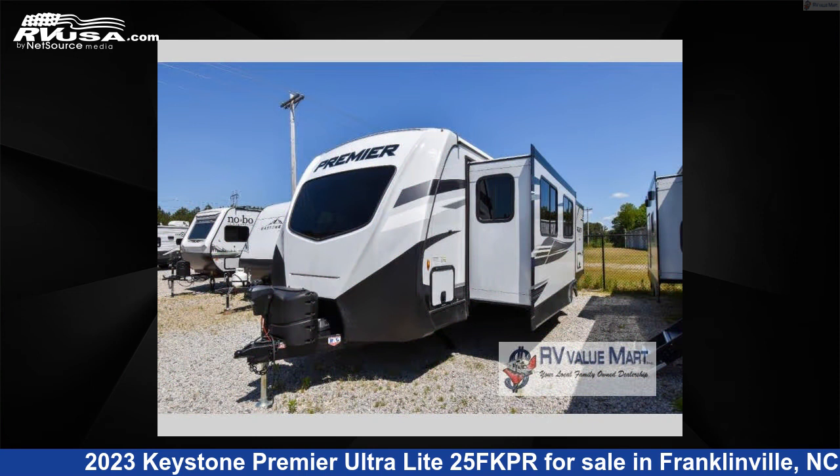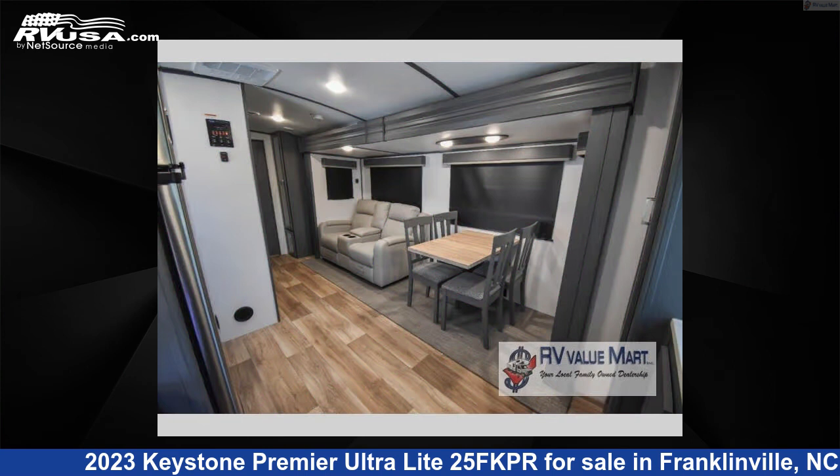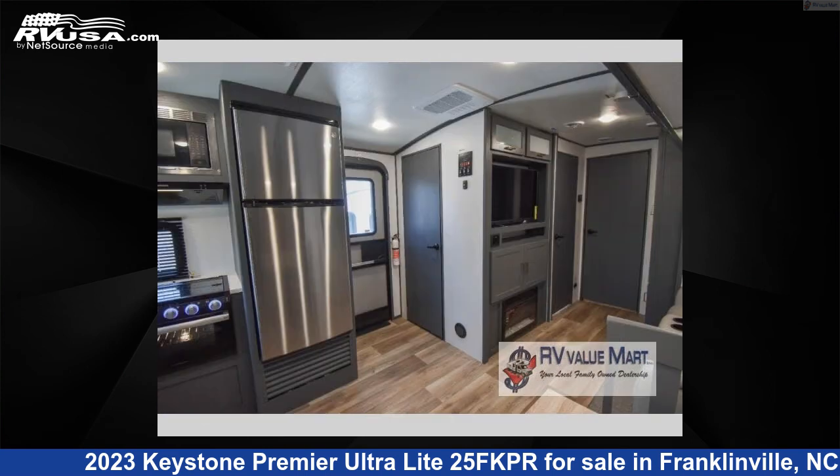This new Keystone is 30 feet 0 inches in length and features an Ashland Premier interior, sleeps 5, slide out, and 37 gallons fresh water capacity.